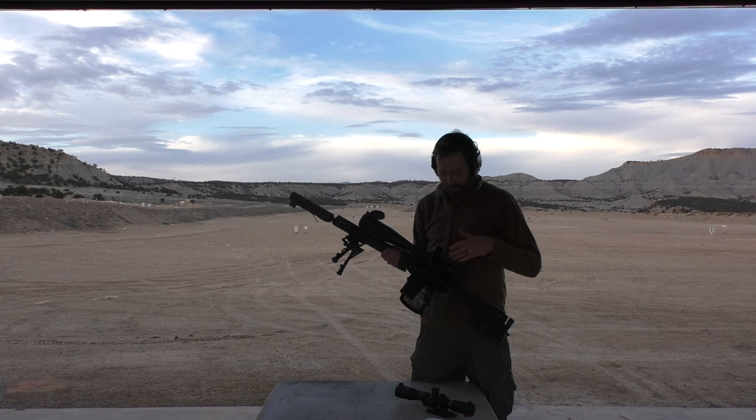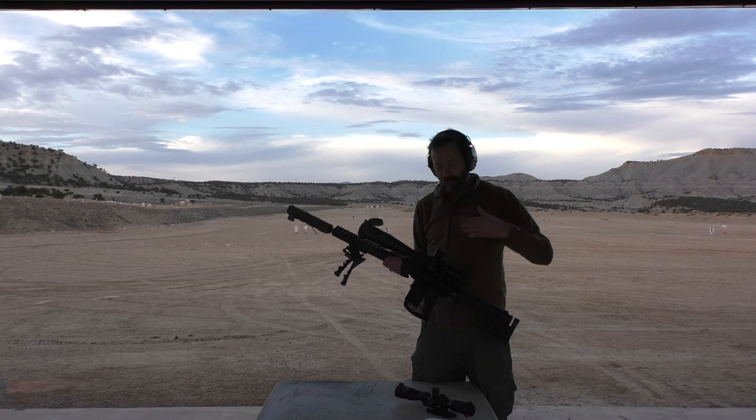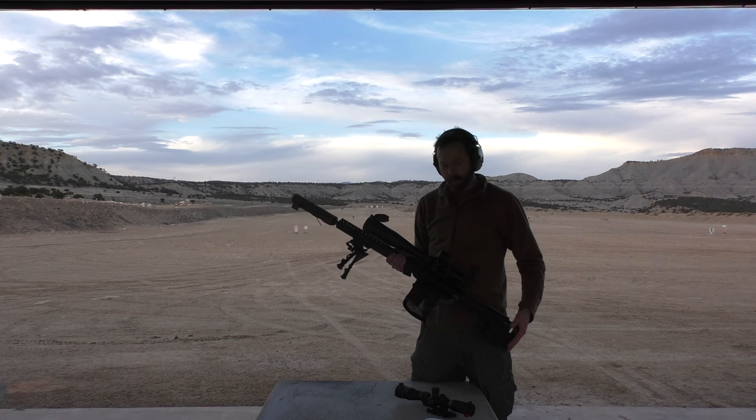We're going to hold over at a thousand yards, and then we'll come back and work through the distances - I think the furthest marked target we have is 800, then 700, 6, 5, 4, 3, 2, 1 - so we'll have a little fun here.